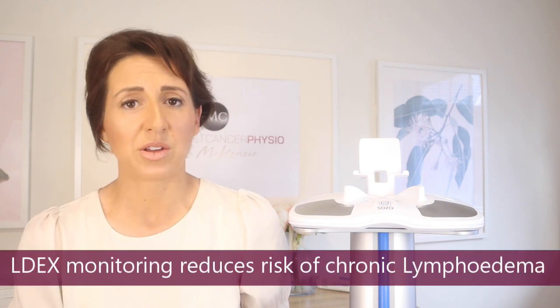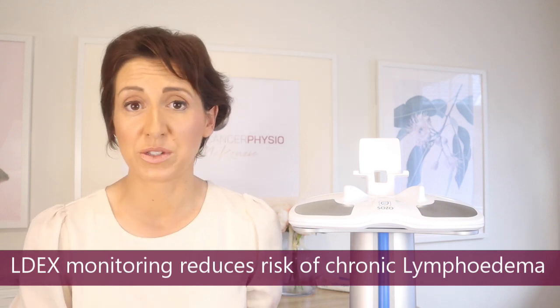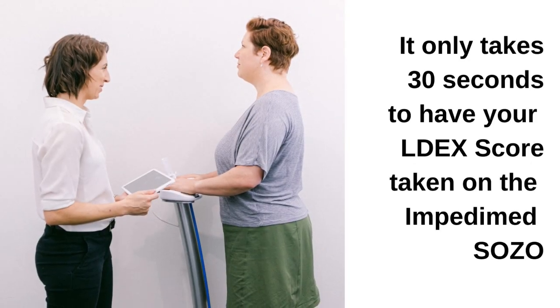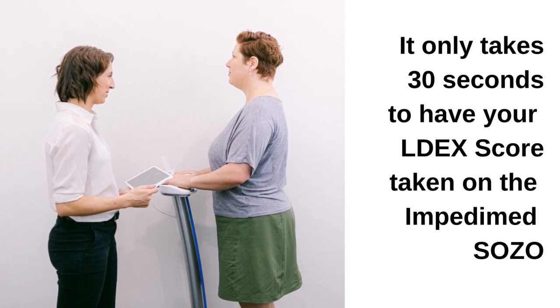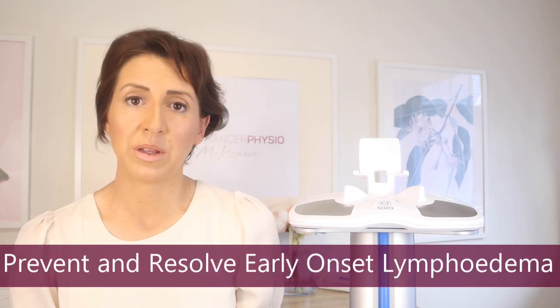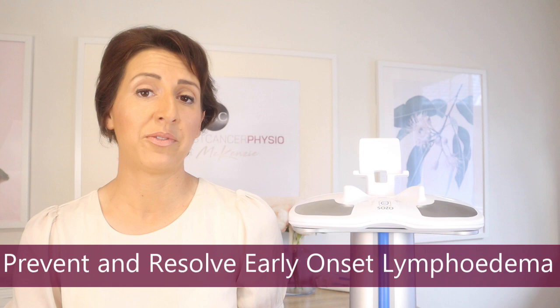So the first thing we want to do is try to prevent this condition. I don't believe that referring patients for pre-operative LDex scores — getting a baseline before surgery — or sending people post-operatively through chemo and radiation and then every couple of months after active treatment ends is over-servicing. It's actually what the research is advocating. We want to prevent lymphedema, resolve any early onset lymphedema if possible, and prevent it from progressing to a more advanced state.